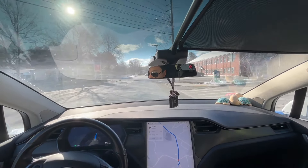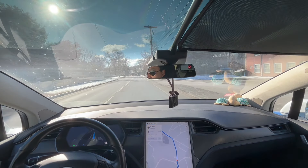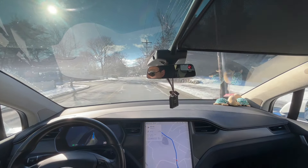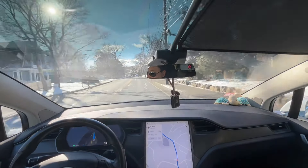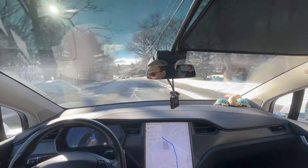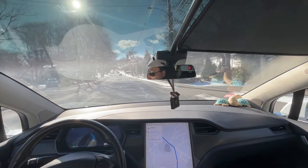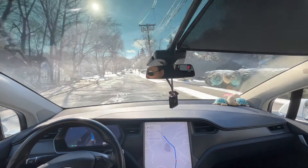So far the car is pretty smooth. This is similar to what we tested last time, but once we move into the city or on the highway, there could be more situations that happen, which is going to be different from last time.